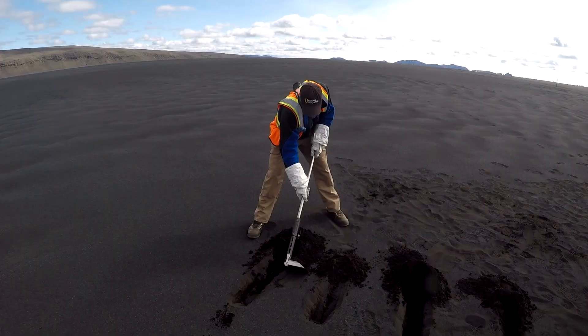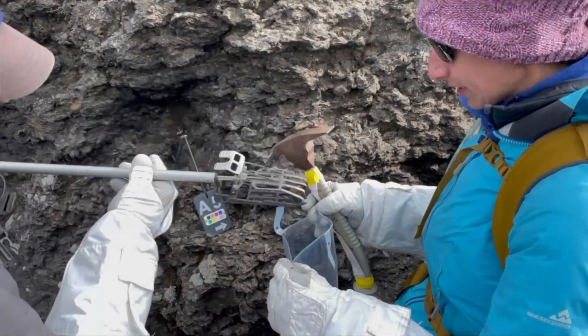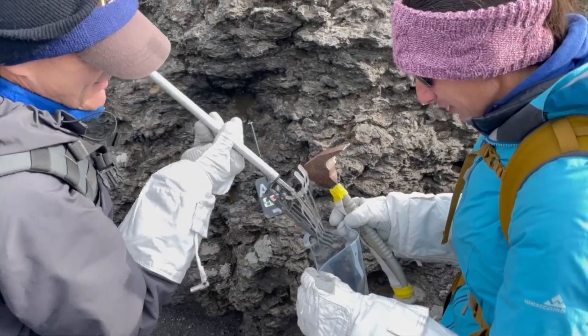Iceland is great because they have a lot of frozen icy soils, and that's a pretty analogous thing to what we would expect to see on the south pole of the moon.